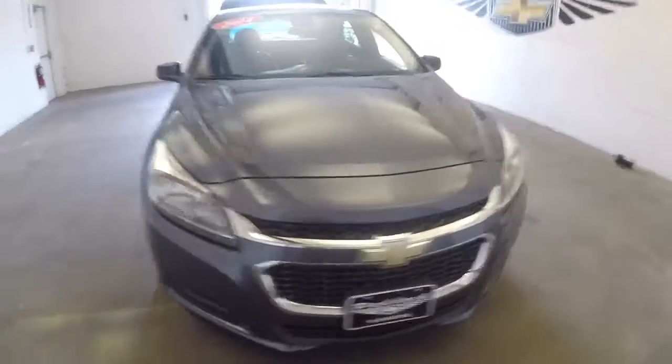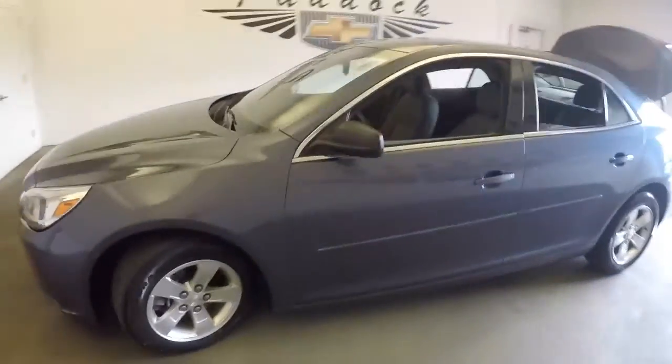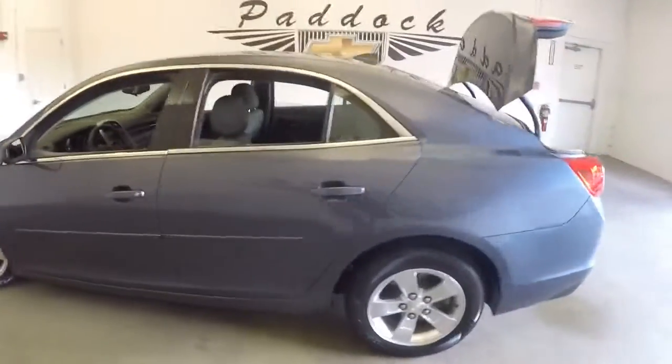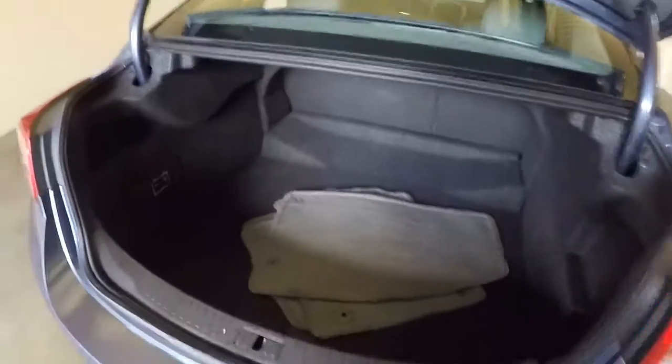We're going to take a quick walk around this 2014 Chevrolet Malibu. It's kind of in the sweet spot — it's 2014, 51,000 miles, and it's in great condition. In this walk-around we're just going to start at the back and work our way to the front.